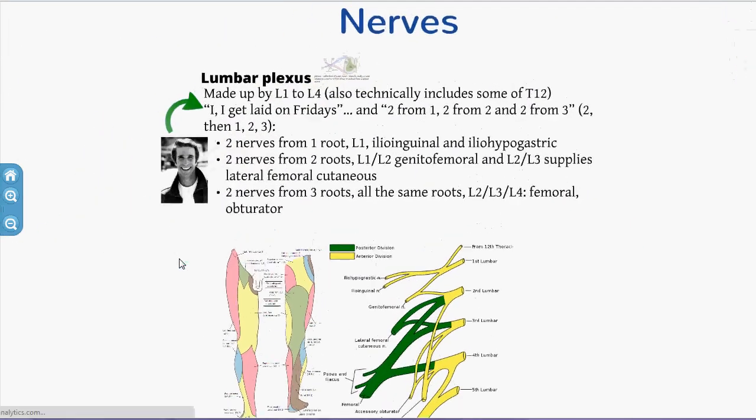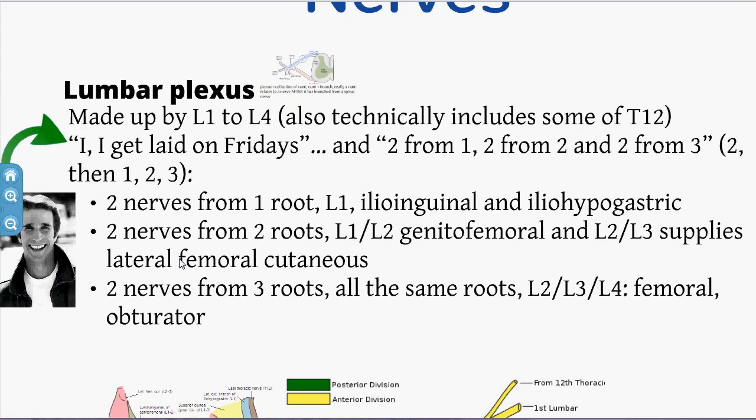For the fascia iliaca nerve block anatomy, we need to know about the lumbar plexus — mostly L1 to L4, with a bit of T12. A useful mnemonic: 'I get laid on Fridays' for the nerves, and 2-from-1, 2-from-2, 2-from-3 tells you the origins. The first two nerves — ilioinguinal and iliohypogastric — are both from L1. Genitofemoral (L2) and lateral femoral cutaneous (L2-L3) are next. Finally, obturator and femoral are from L2-L4.